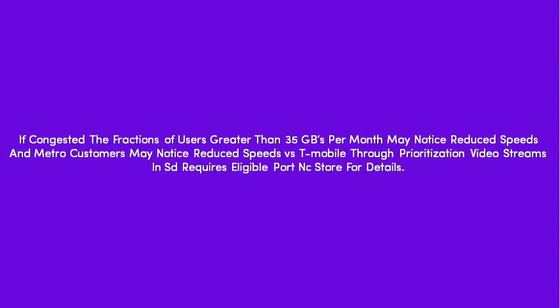If congested, the fraction of users greater than 35GB per month may notice reduced speeds, and Metro customers may notice reduced speeds versus T-Mobile due to prioritization. Video streams in SD. Requires eligible port-in. See store for details.